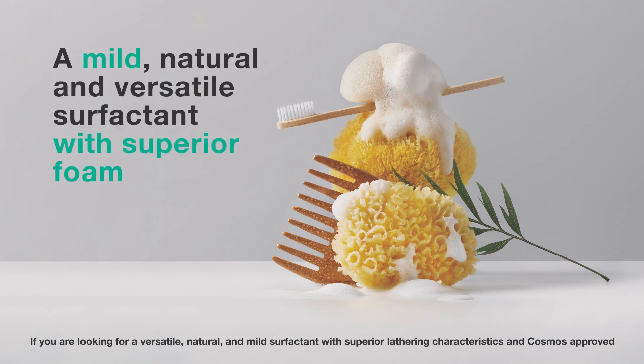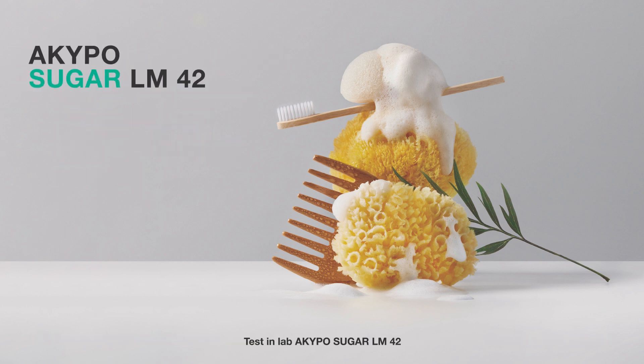If you're looking for a versatile, natural and mild surfactant with superior lathering characteristics and COSMOS approved, test in lab Akipo Sugar LM42.